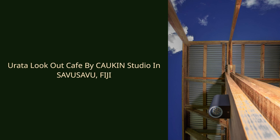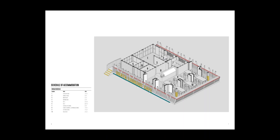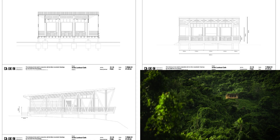Urata Lookout Café by Koken Studio in Savusavu, Fiji. The Urata Community and Savusavu Rotary Club identified a unique opportunity to develop a community café that would serve both local and international tourists who journey between the two main towns on the island, Labesa and Savusavu.